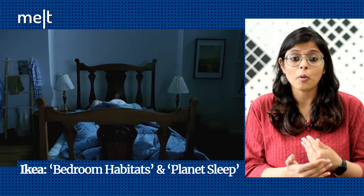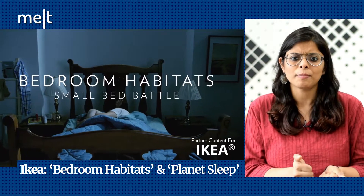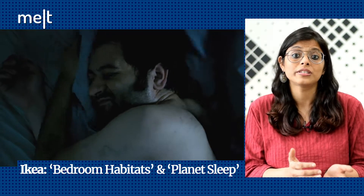IKEA partnered with National Geographic to launch a series of films called Bedroom Habitats. Created by National Geographic with Wavemaker, the four videos highlight different consumers with varying sleep challenges. The videos, made in mockumentary style, are well made. Our favourite is the 'Small Bed Battle,' which shows a couple fighting for space in their sleep on their tiny bed. The epic struggle is lent a documentary touch through the narration.